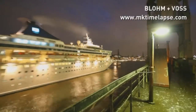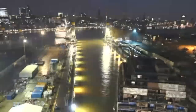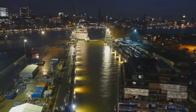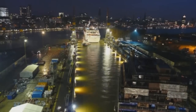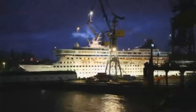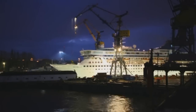We've all heard of stretch limos, but what about stretch cruise ships? At this shipyard in Hamburg, a major operation is about to begin to make the ship 99 feet longer. The whole process was captured in this time lapse. The Norwegian Crown is towed backwards into the dock and the work begins.